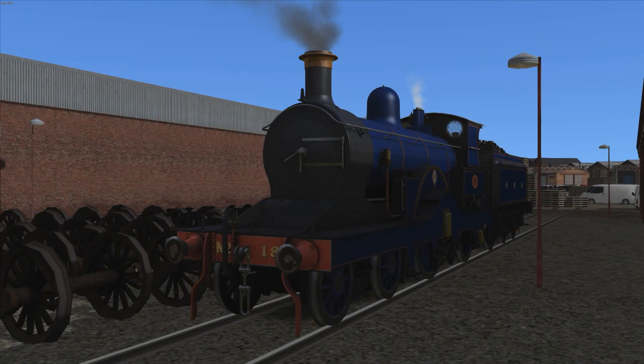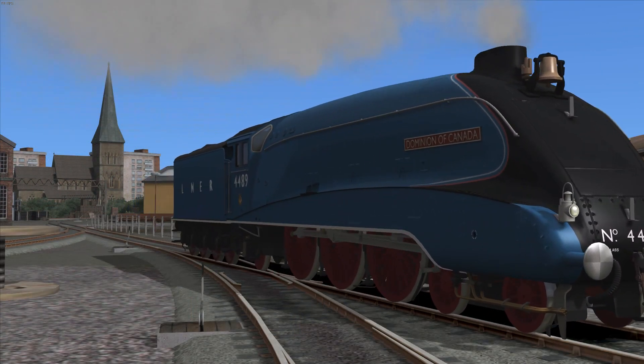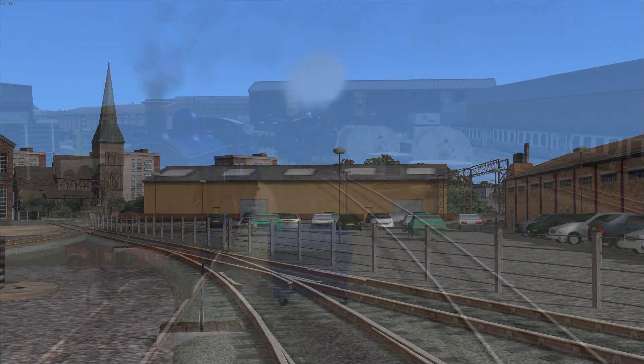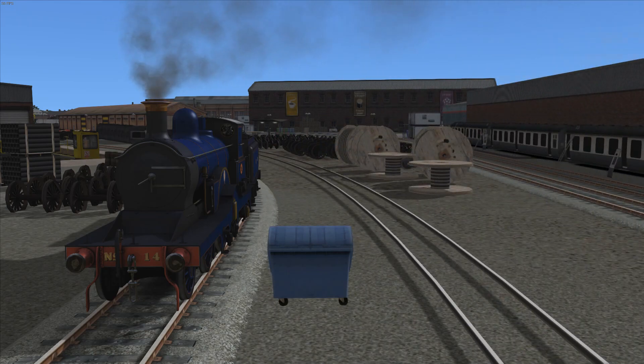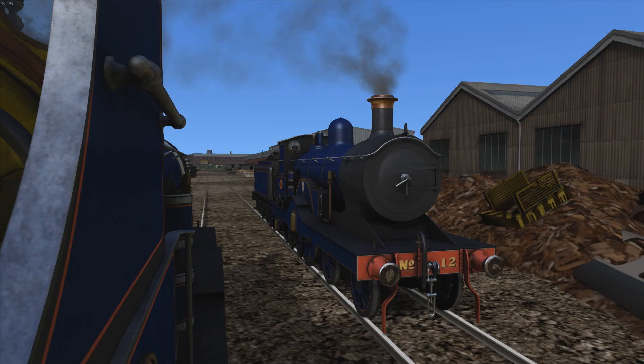Due to their low power and inability to handle increasingly heavy passenger trains, the P-43 class was very short-lived, and they certainly didn't last long enough to be inherited by the London and North Eastern Railway. Numbers 14 and 18 were the first to be withdrawn, going in 1907. Three years later, 12 and 13 were the last P-43s in service, but these two were finally withdrawn in 1910, and none of these locomotives survived into preservation.